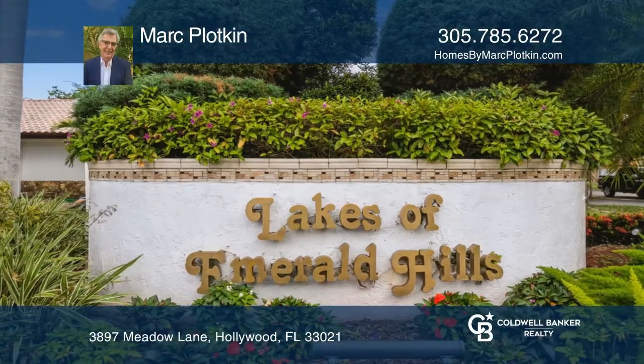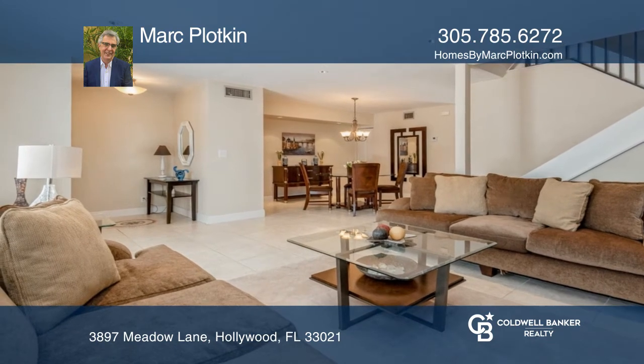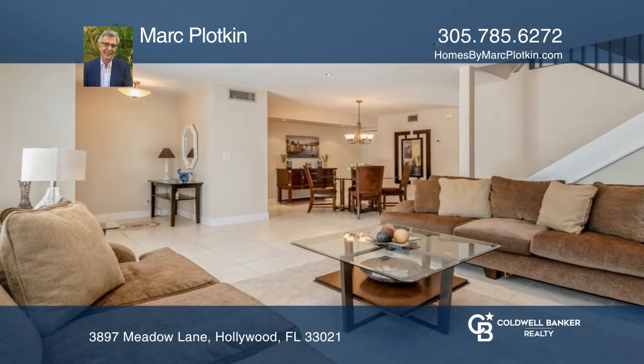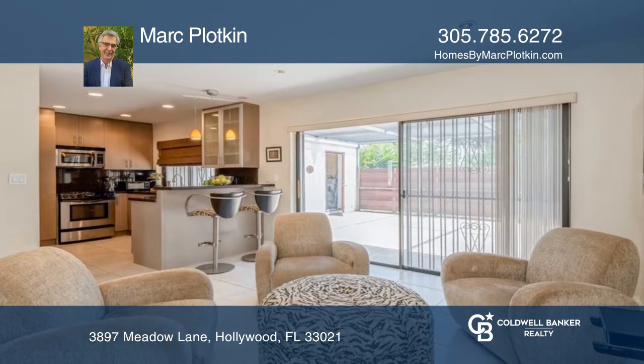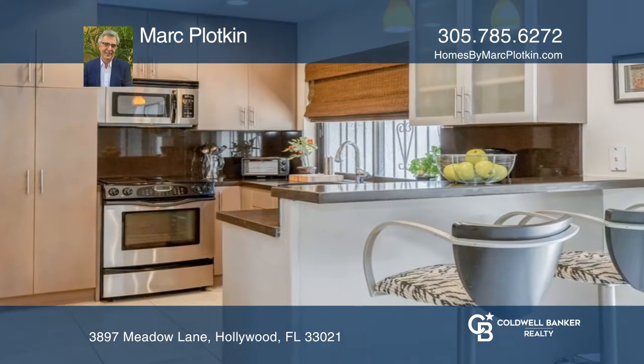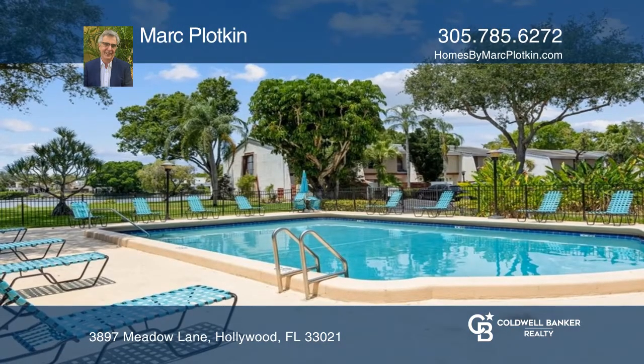This three-bedroom, two-and-one-half-bath, fully furnished turnkey townhome is located in the beautiful Lakes of Emerald Hills. It features a spacious floor plan, a kitchen with granite counters, two large enclosed patios with lush tropical landscaping views, and a newer roof.